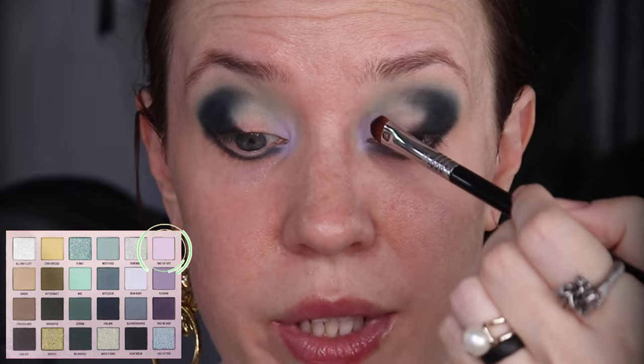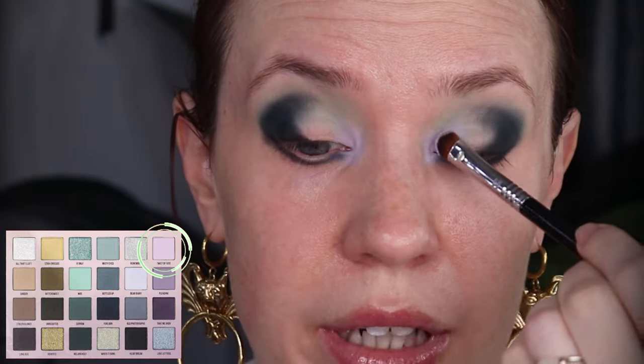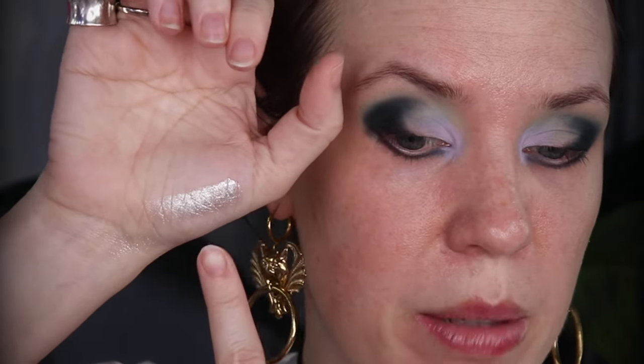After thinking it over, I'm going to take Twist of Fate and bring that onto the mobile lid, to about the first third, and really pack it in there. This is my NYX Glitter Glue — I'm going to use this on the mobile lid, not too far up into my crease. I'm deciding between two shimmers. This is the shade All That's Left — and this is the shade Remember. They are so similar, but All That's Left has quite a bit more pigment to it, more of a base, while Remember has less pigment. I don't know how well that's coming across on camera.